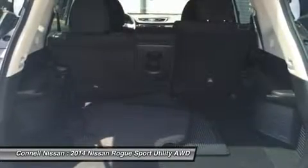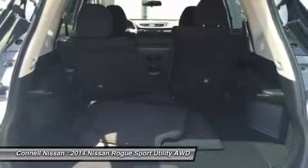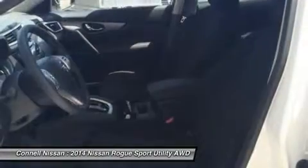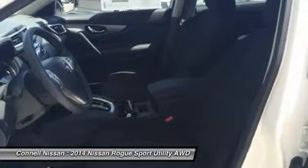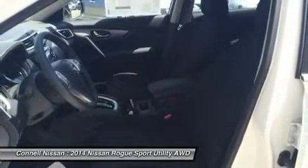In order to remain competitive, Nissan has endowed the Rogue with a variety of features and some very reasonable base prices. The Rogue starts at just under $22,500, while even the top trim model with all-wheel drive can be had for under $30,000.